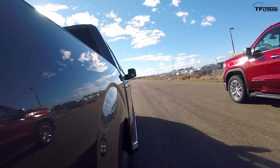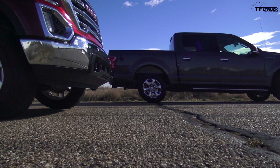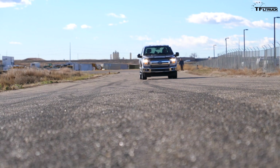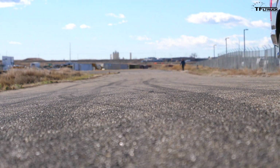I didn't lose traction this time. Surprise, surprise! The lightest truck with rear-drive only and small wheels — the best power-to-weight ratio wins. I kind of feel like Ford sent us a ringer.